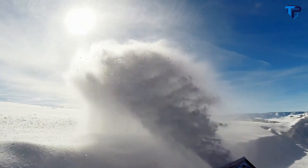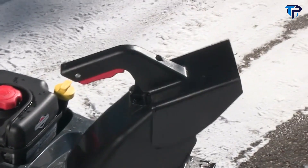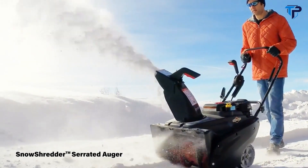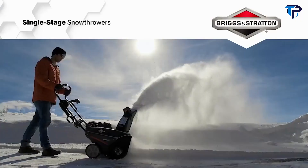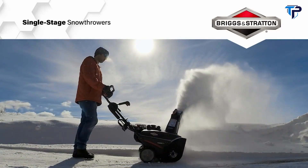These are serious machines that put snow right where you want it, with manual, remote, or electric chute rotation control options. For ice and compacted snow, choose a model with Snow Shredder serrated auger technology — serrated surfaces chop, grind, and throw your way to a job well done. Put winter in its place with the Briggs and Stratton single-stage snow thrower.